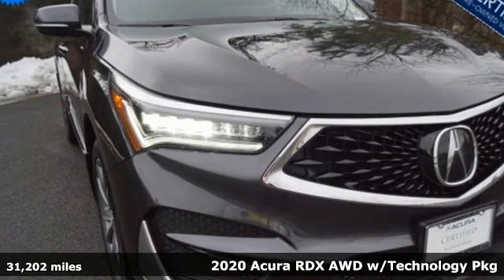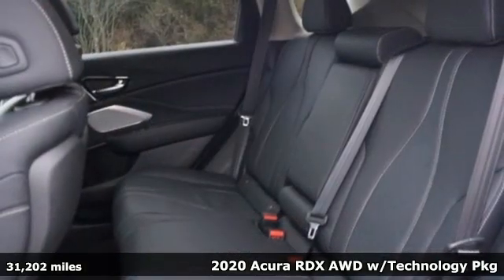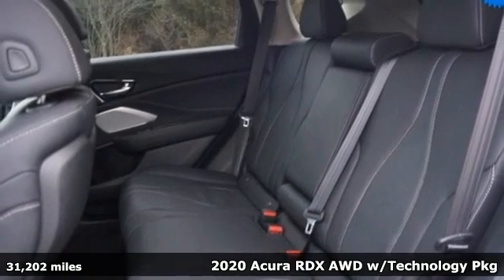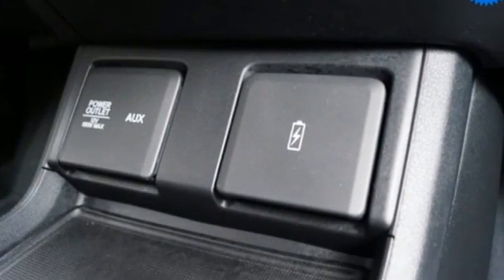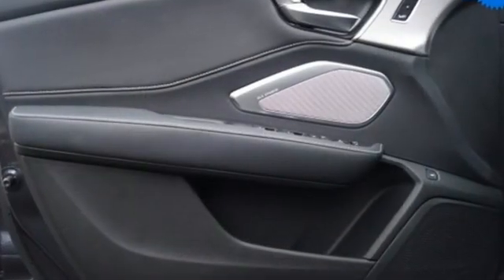It's a 2020 Acura RDX. This RDX provides the room and safety you need with the aggressive styling, power and efficiency you crave. And it comes with all the amenities you need.